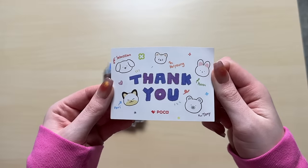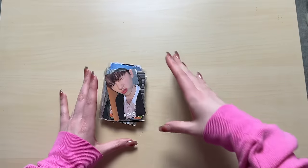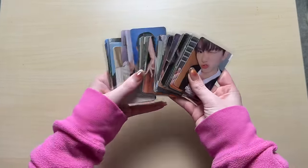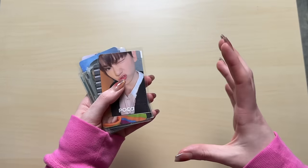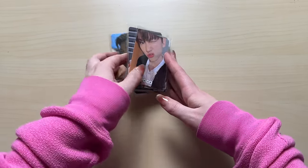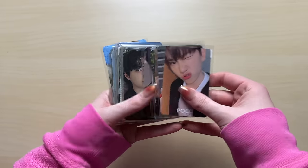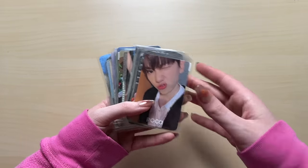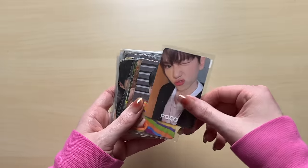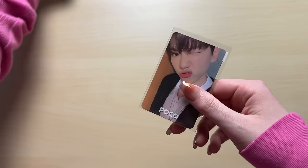This is the little thank you card you get. Let's get into the photocards - there's quite a bit here. I like the way they package them, it's very nice. You're only allowed to order up to 40 photocards because they have this certain packaging in those little containers. I don't mind that they individually wrap all the cards because you can always reuse these sleeves anyway.